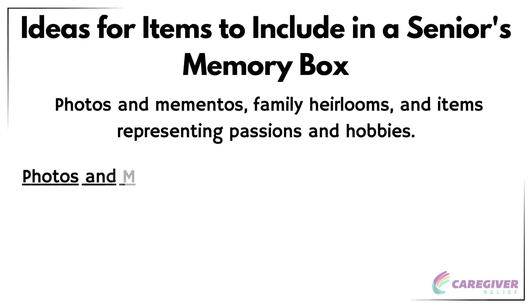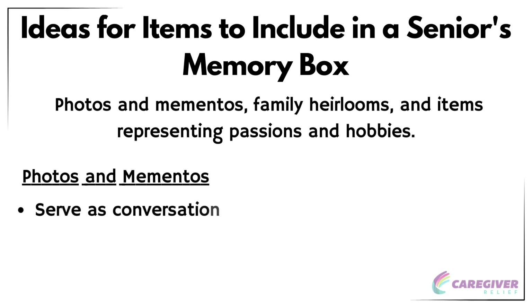Photos and mementos are a vital part of any memory box as they help to preserve and cherish the memories associated with those events. Group shots, favorite self-portraits, and trip souvenirs are all great things to put in a senior's memory box. Including these items can evoke feelings of nostalgia, joy, and connection to the past. Photos and mementos can also serve as conversation starters, allowing seniors to share their stories and experiences with others. This can help to create a sense of community and belonging, especially for those living in assisted living facilities or memory care communities.